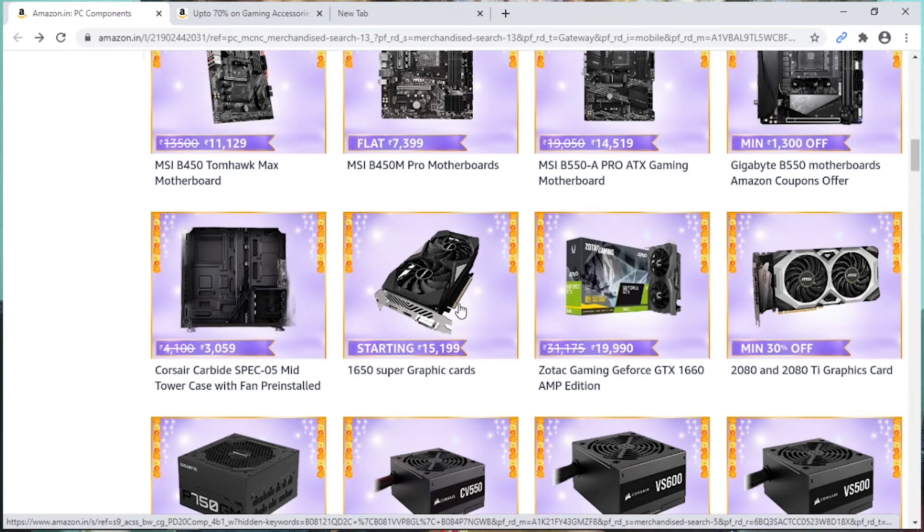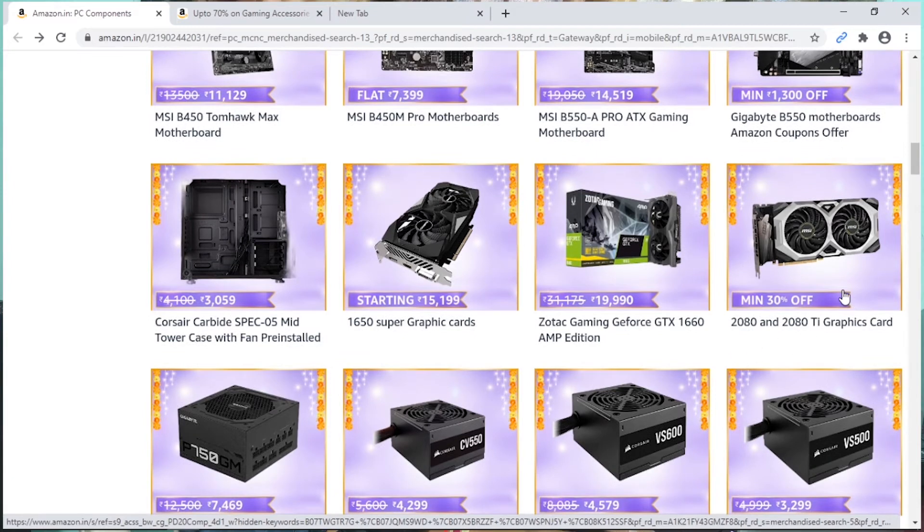For budget, the best graphic card is the GTX 1650. The GTX 1660 is also a good option. For higher-end builds, there is the RTX 2080 and the RTX 2080 Ti. The RTX 2080 and 2080 Ti are mainly for content creators.